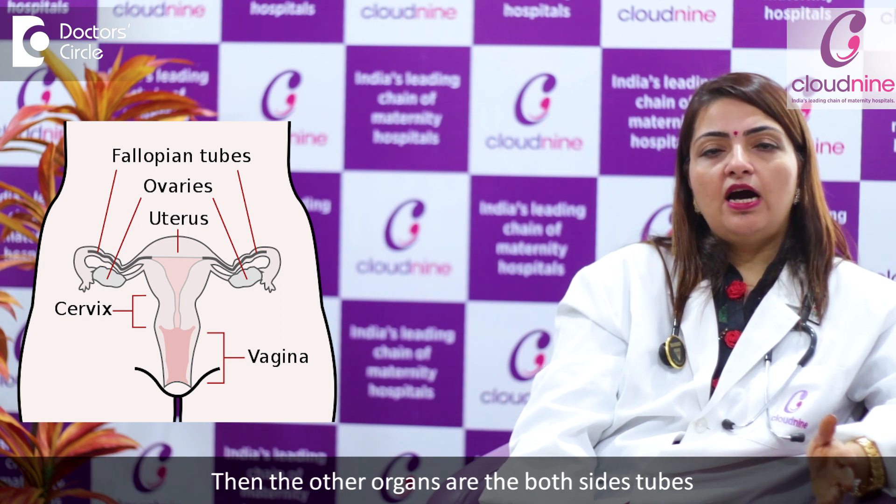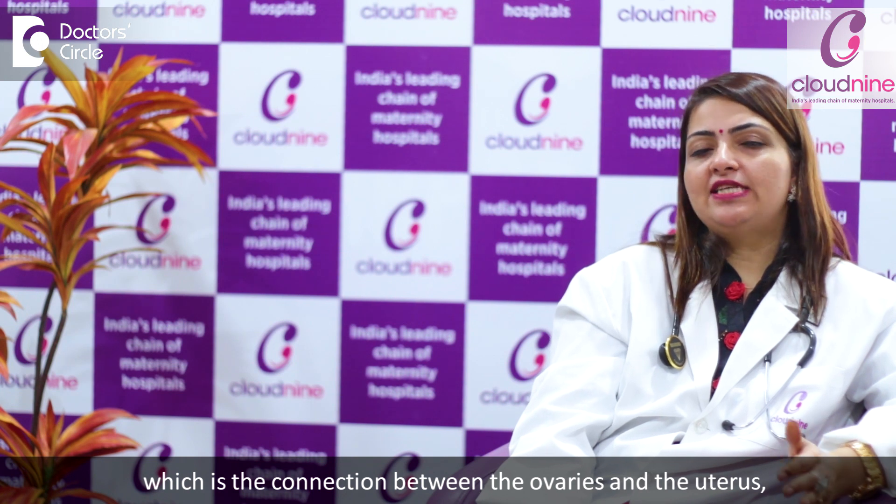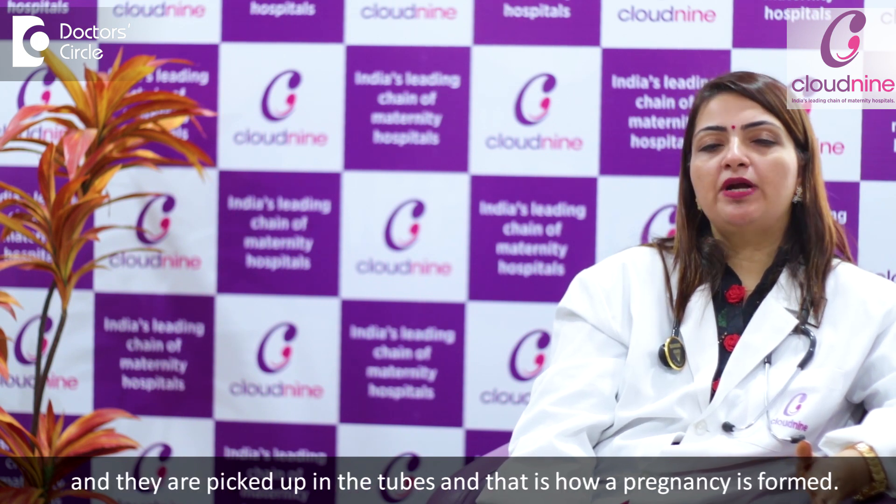The other organs are the tubes on both sides, which are the connection between the ovaries and the uterus where the pregnancy actually forms, and both ovaries which are the egg-producing organs. From the ovaries the eggs get released, they are picked up into the tube, and that's how a pregnancy is formed.